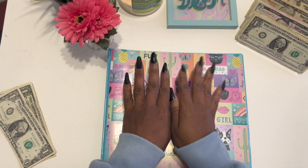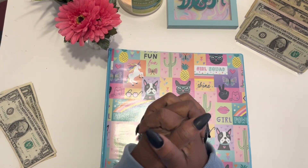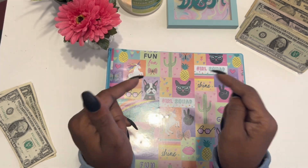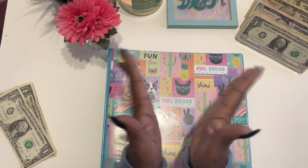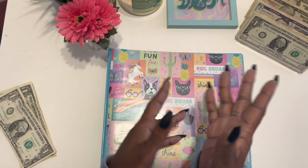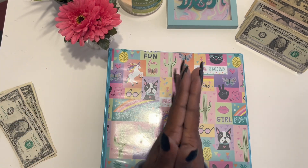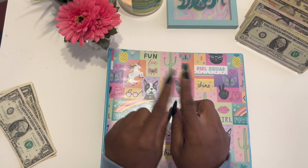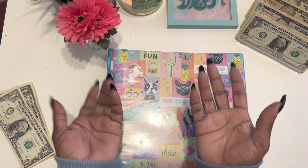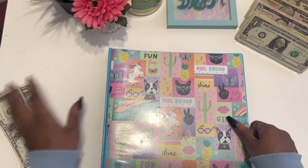Hey everybody, this is Ebony and welcome back to my channel Everything Ebb. If you are subscribed to my channel, thank you so much for your support. If you're not yet subscribed, go ahead and hit the subscribe button. This is part two to November paycheck number two — our savings challenges. The money's already there because I just did my cash envelopes and sinking funds.